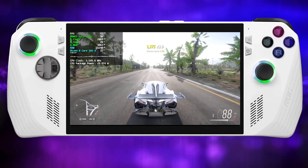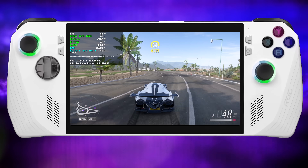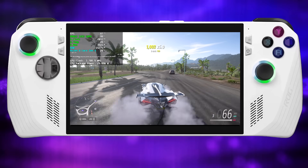Hey, what's going on everybody, it's ETA Prime back here again. Today we're going to be taking a look at the kind of performance we can expect out of these upcoming handhelds powered by Ryzen Z1 Extreme.